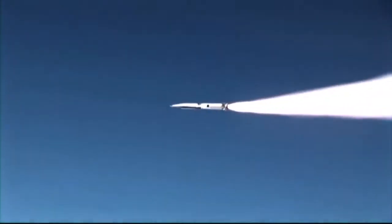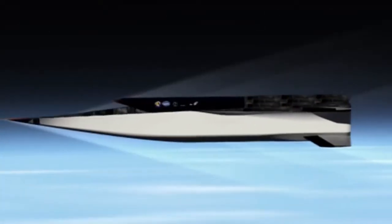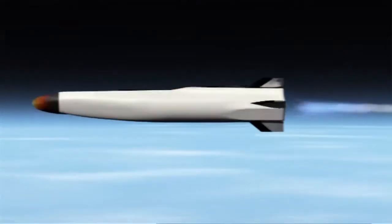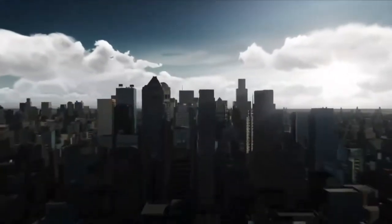We light the scramjet engine when we're flying at about Mach 4.5. It's akin to lighting a match in a hurricane and keeping it lit. At Mach 5, you're traveling about a mile a second. So if you fly for 160 seconds, you've managed to fly 160 miles in that rough period of time.